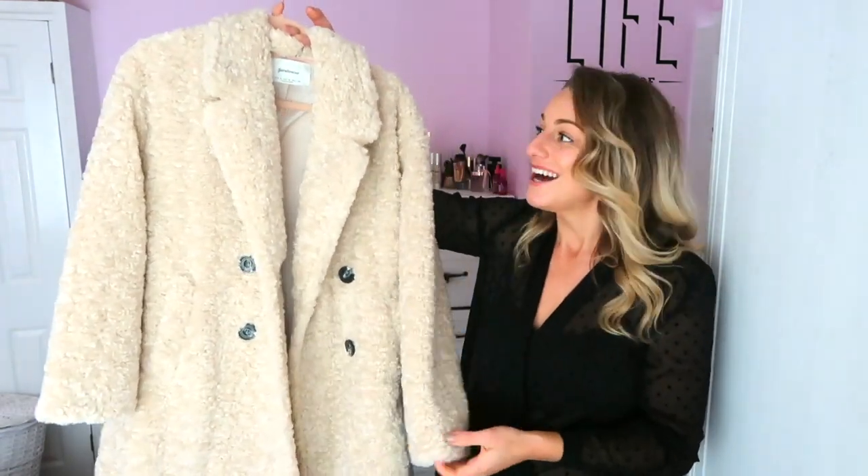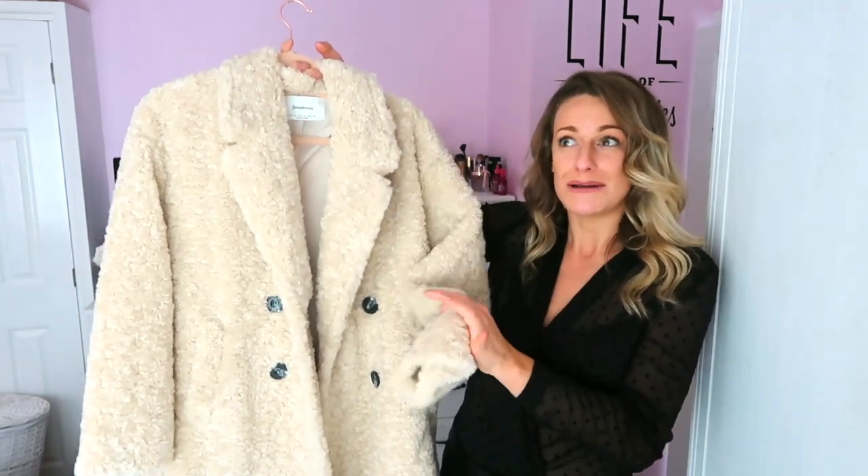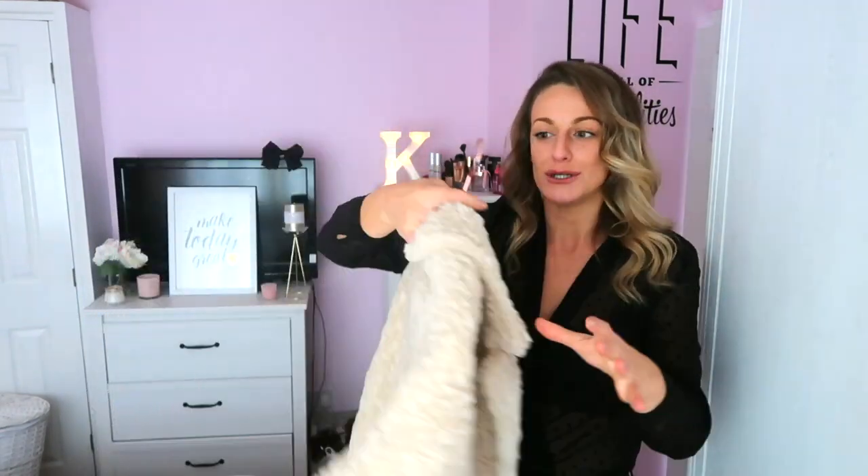I want this coat in every colour - I need to check if they do it in black. I also have a whole video coming up this Sunday of my favourite winter coats, all from Stradivarius at a really good price point, with maybe one or two from Boohoo. I've also got boot hauls coming up, as well as blazers and styling pieces in a Boohoo haul with loads of discount codes, because they are smashing the sales at the minute.